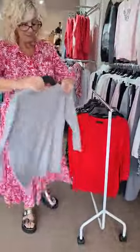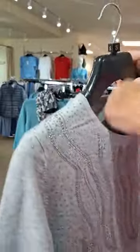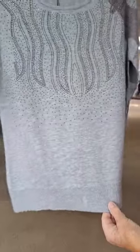Another grey one — you can always get these and put them away for Christmas. They look lovely with a black pair of trousers. Just plain grey with the diamantes on the front. Again, a great price at £39.99.